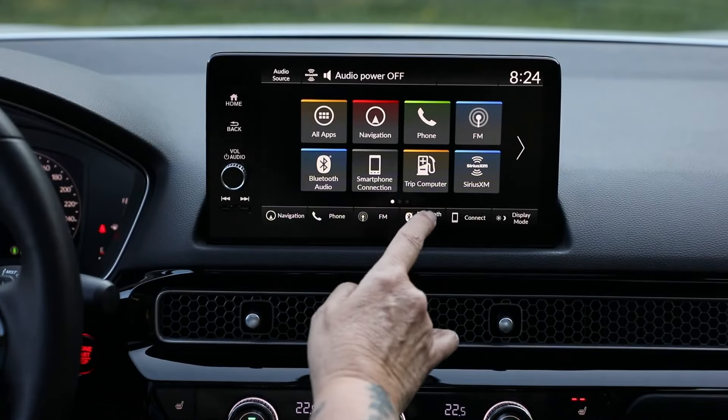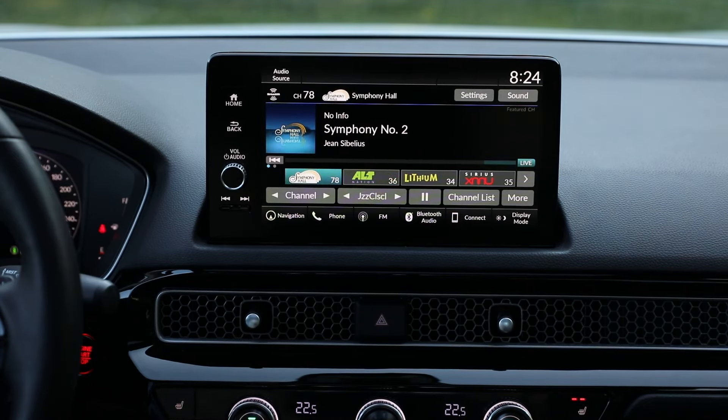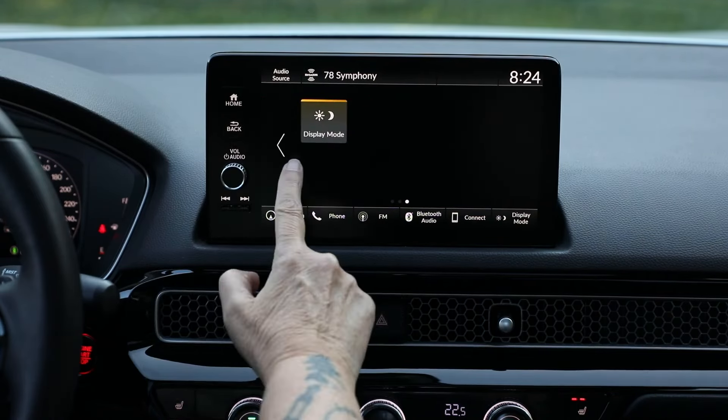The Civic's infotainment is okay, but it's almost all touchscreen with just a manual volume knob. It takes a little getting used to finding functions you want, and it's not quite as intuitive as the Hyundai's. For example, on the Hyundai there's a hard button for the map; here it's an icon — not a big deal, but less tactile. Some shortcuts on the Civic are customizable, and the Hyundai has a customizable favorite button too, so both offer some personalization.